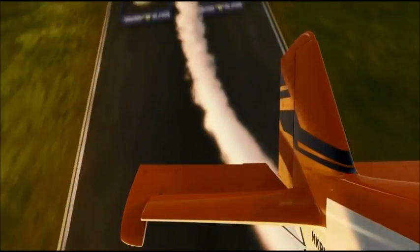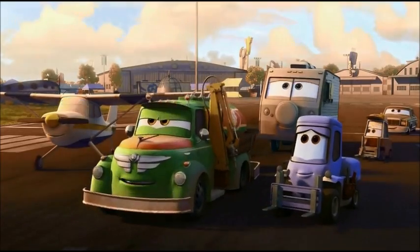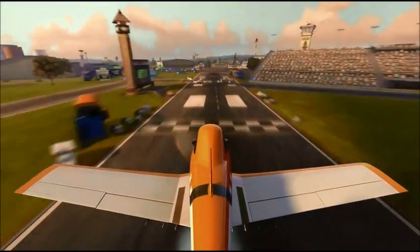Now he's back on the x-string. Up he goes, up and away. Now only two-tenths of a second behind Fonzarelli. Come on, Duster — that's gonna be close. He's gonna do it! He's gonna do it! How to finish. Now that's what you call flying.